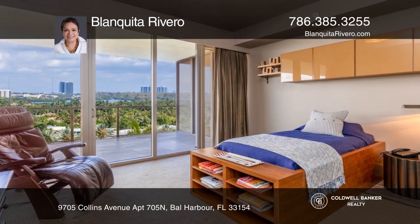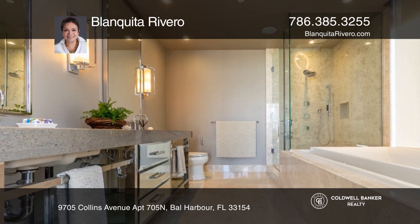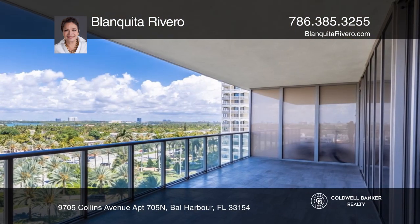Top of the line fixtures and appliances can be found in the bathrooms and in the kitchen. This beautiful unit also comes with a huge terrace, ideal for entertaining.